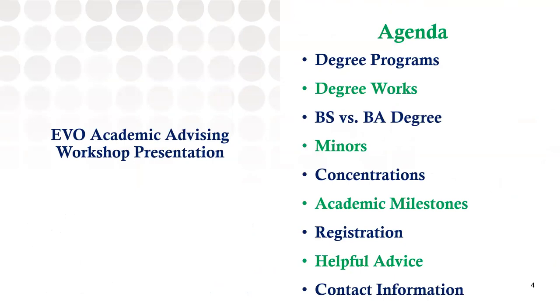Today we will be reviewing the degree programs advised by Team Natural Sciences. We will be looking at Degree Works, the BS versus the BA degree, minors advised by Team Natural Sciences, great resources, concentrations, academic milestones, registration, helpful advice, and some contact information.